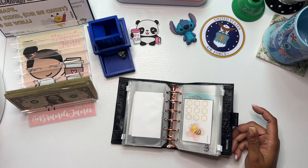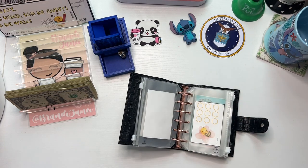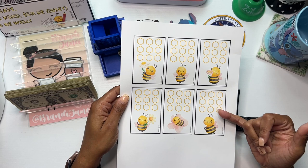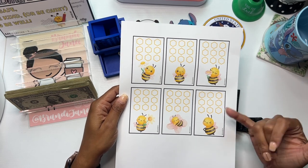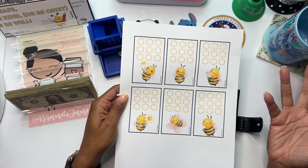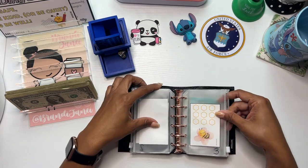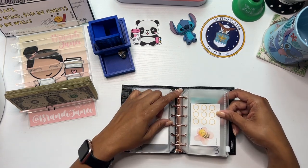And then I created a set of micros, and these are available in my Ko-Fi shop. So definitely go check that out because they are free. I did create a set of B1s because duh. But yeah, definitely go check that out because, why not? They're free.